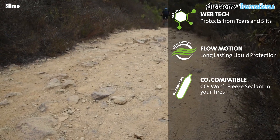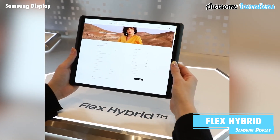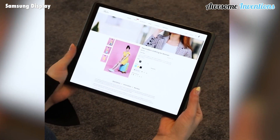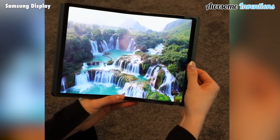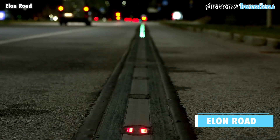The Samsung Flex Hybrid adds a twist to standard foldable devices by also implementing a slidable screen, so your screen can be even bigger. This prototype might be the future for laptops and smartphones, giving all the benefits of portability while maintaining a good screen size.